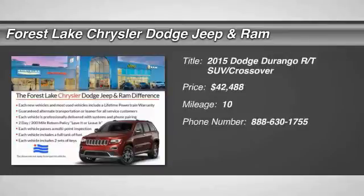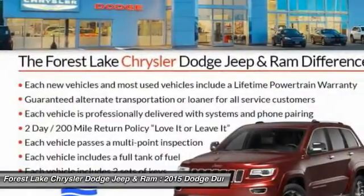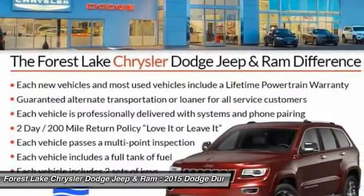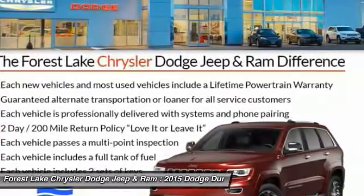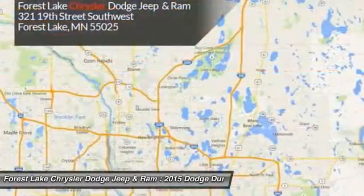The 2015 Durango. The Durango allows you and your family to travel in style and comfort while towing your camper or boat. It offers more interior room and towing capability than most midsize SUVs and has an available third row of seating.